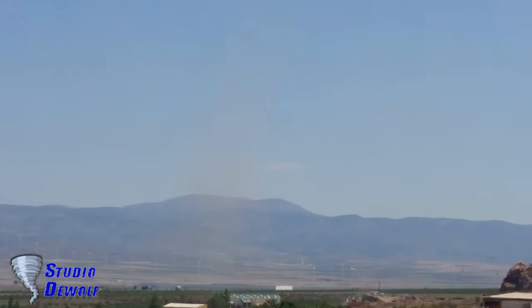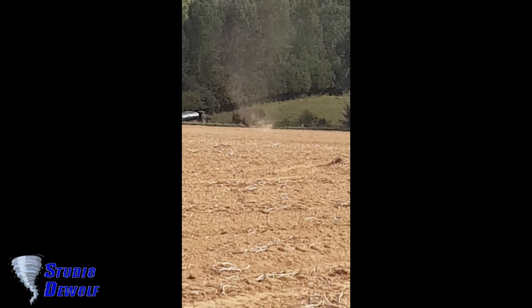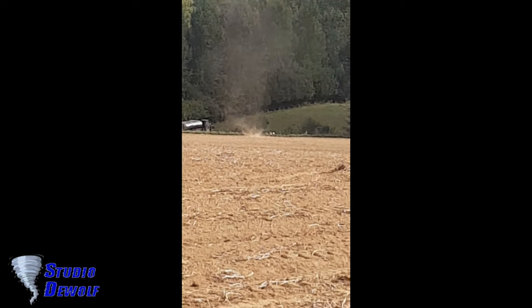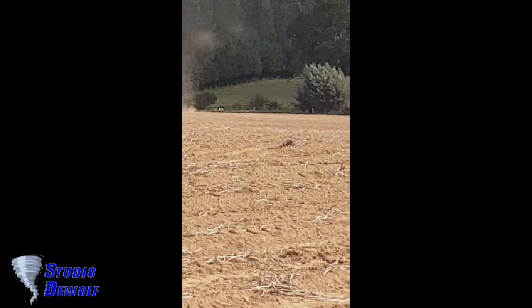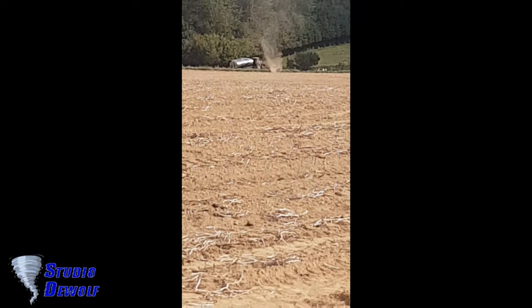Many dust devils are usually small and weak, often less than 3 feet (0.9 m) in diameter and a few meters tall, with maximum winds averaging about 45 miles per hour (72 kilometers per hour). They often dissipate less than a minute after forming.